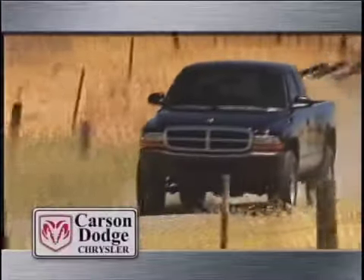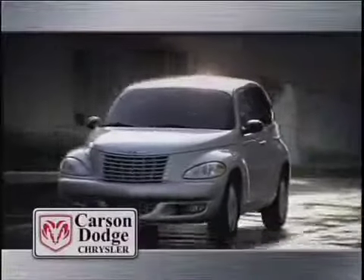Carson Dodge Chrysler. Always a large selection of Cummins diesels, Dakotas, Durangos, and the complete Dodge and Chrysler lineup.